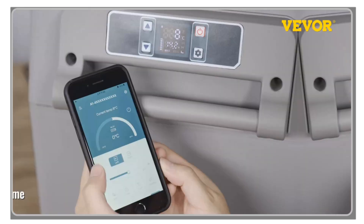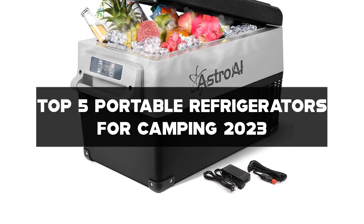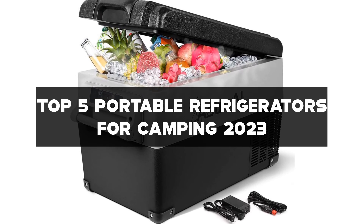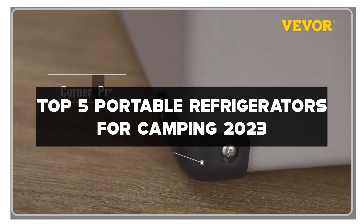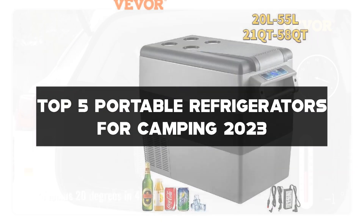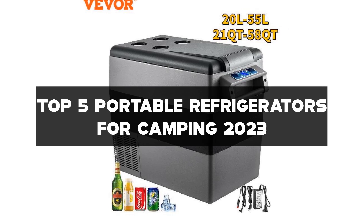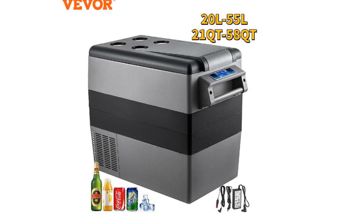I've handpicked the top 5 portable refrigerators for camping in 2023 that offer efficient cooling, spacious storage, and easy portability. Links to all the refrigerators mentioned can be found in the description below. Don't forget to like this video, subscribe to my channel, and hit the notification bell to stay updated on the best camping gear. Let's dive in and keep your food fresh on your next camping trip.